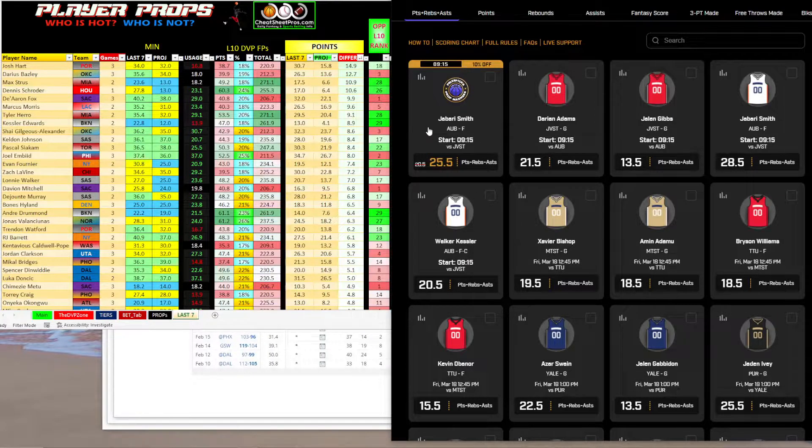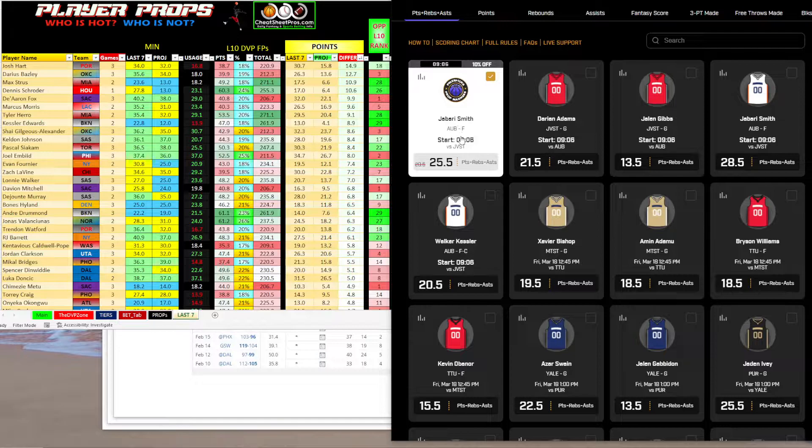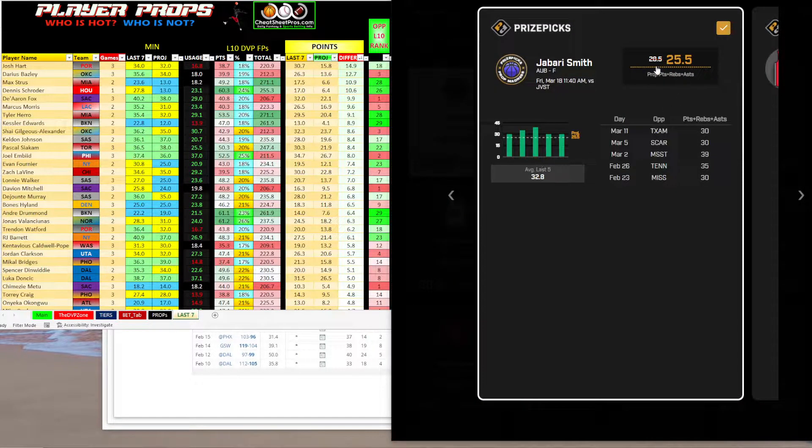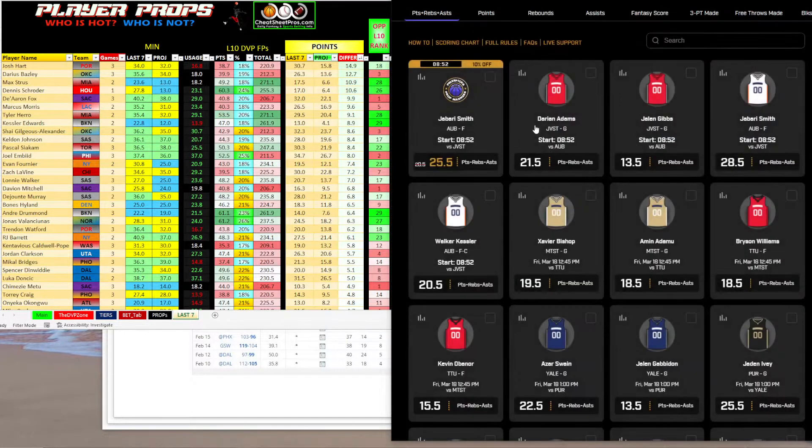Also, keep an eye on Price Picks — they have some really good discounts. They did four of them yesterday for March Madness, and I believe they all four went. For example, here's Jabari Smith — this one's going to go off in the next 10 minutes. They discounted his PRA from 28.5 to 25.5, and he's been over that in five straight games. So I always go in and sprinkle some with these props because most of them are gimmies.